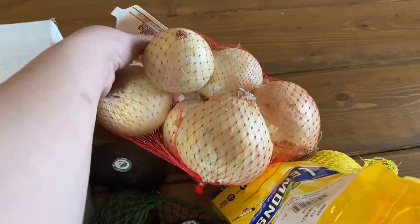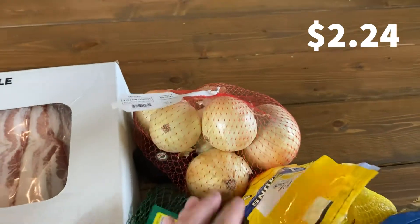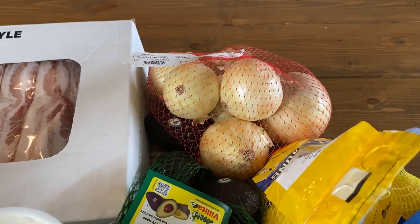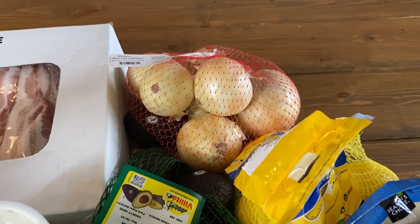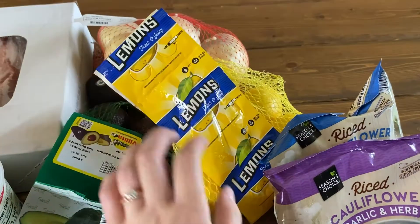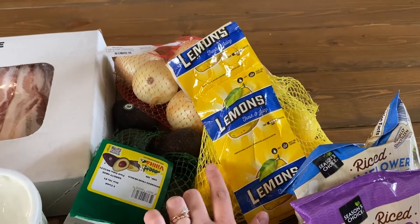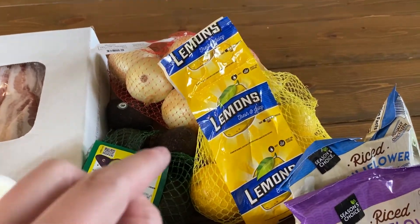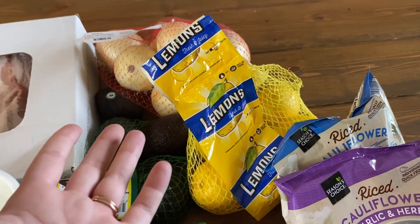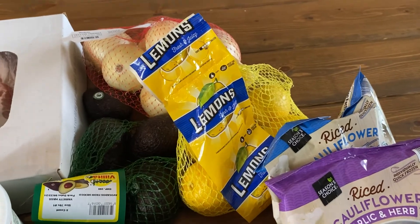Next I got this bag of onions — a three-pound bag. I know they're higher in carbs, but we like the flavor they give to dishes and we don't use enough to really affect the carb count much. I also got this two-pound bag of lemons. I really like to use lemons in dressings, I'll use some to stuff inside one of those chickens, and sometimes I'll mix lemon juice with smashed avocado, salt and pepper, and put that on a burger or chicken. That was $4.28 for the two-pound bag.